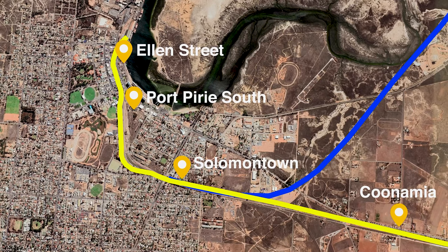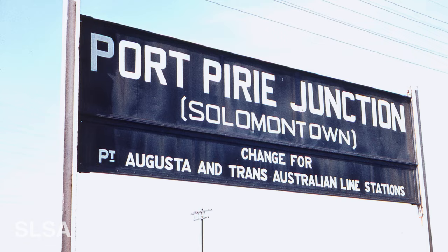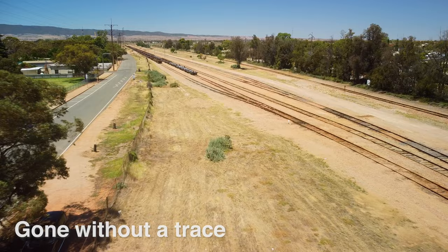Once the Trans-Australian Railway was extended from Port Augusta and the SAR broad gauge had reached the city, Port Pirie Junction Station opened in 1937, opposite Solomontown Station, to accommodate the new break of gauge. Locals still considered both stations to be called Solomontown. Both were demolished after they were replaced by the biggest station in Port Pirie yet.